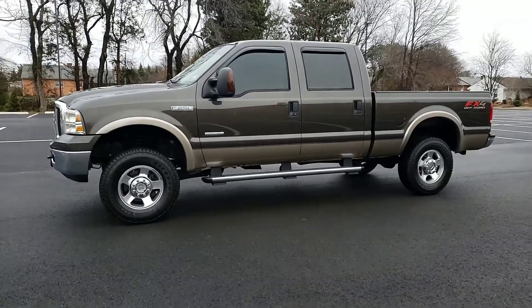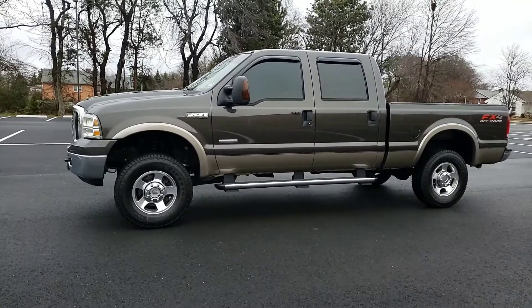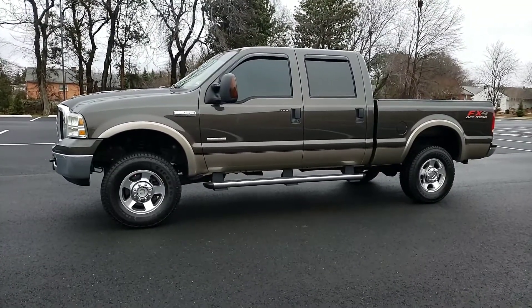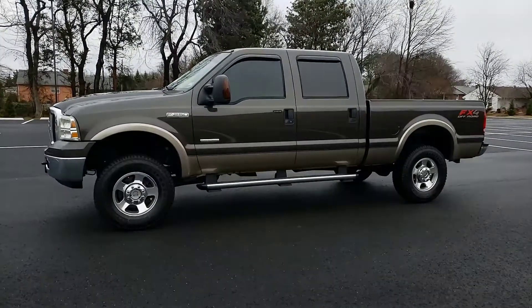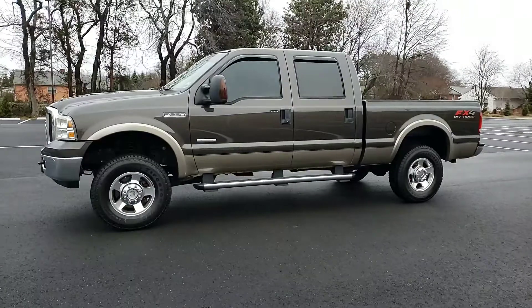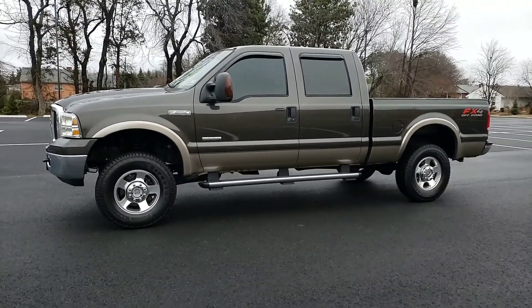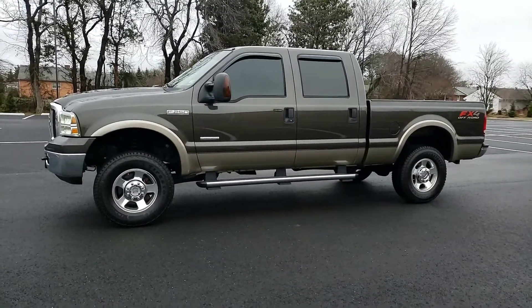Hey everybody, this is Freddy over at Platinum Auto World, and today we're gonna be taking a look at this truck that just came in. It's a 2006 Ford F-250 4x4 6.0 Power Stroke diesel with 127,000 miles. This truck comes with the Lariat package which includes all leather interior and all your normal power options.